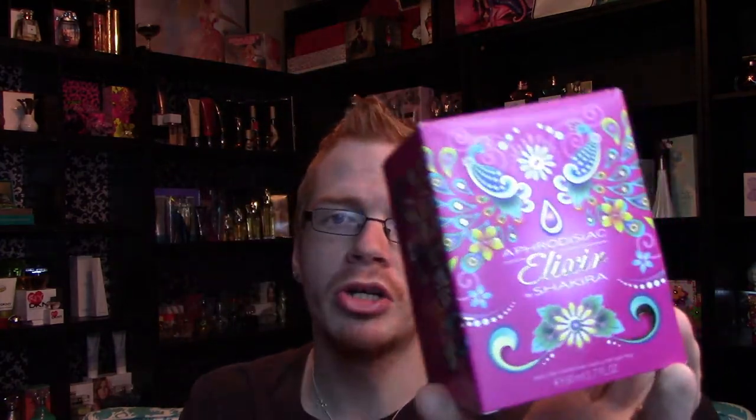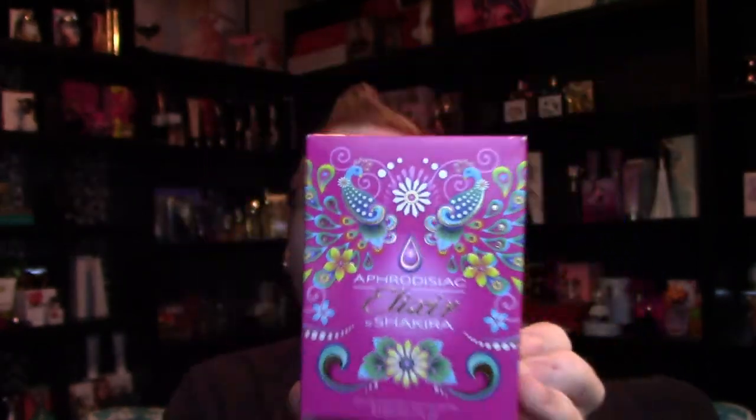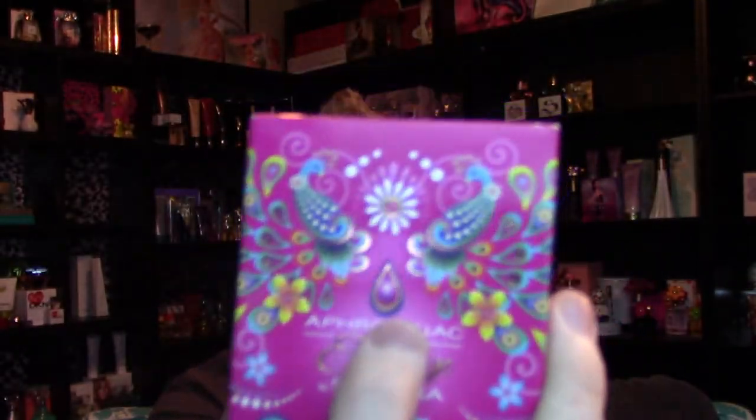This one is probably the most extravagant box out of all of them. Straight on the front you've got these two peacocks kind of looking back at each other, you've got this signature raindrop in the middle that's on all the Elixir bottles, and that kind of continues on to the side. All the Elixir bottles and boxes are completely beautifully done — I love the boxes for the Elixir line.